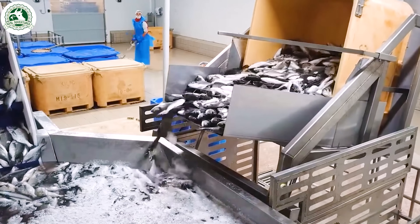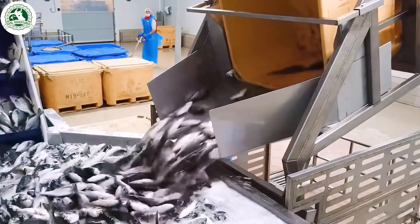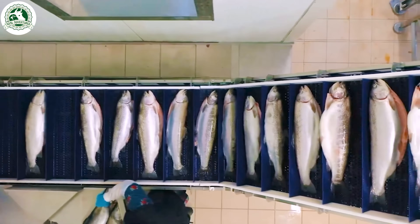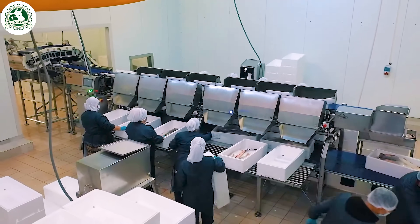Once harvested, the salmon are quickly chilled and shipped to processing plants. At the facility, they're sorted by size and quality to match different product types, from whole fish to fillets.